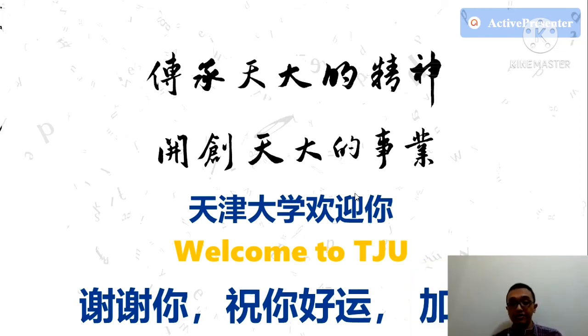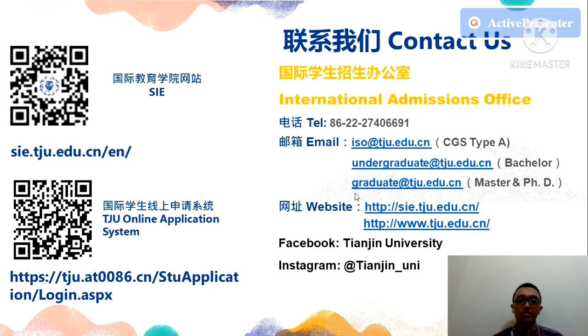Here is the contact information. You can apply online through the application website. The international admissions office telephone and email are listed here — for CGS Type A, bachelor's, master's, and PhD programs. Also follow Tianjin University on Facebook and Instagram for more information. If you want to know more, you can contact them by email as shown.